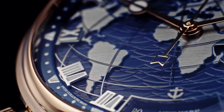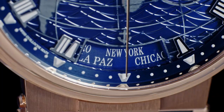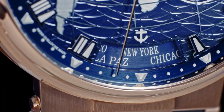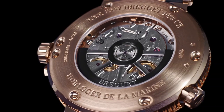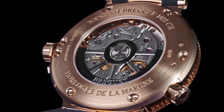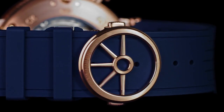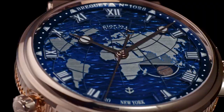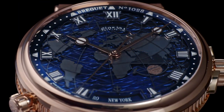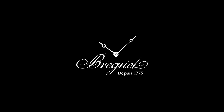Diameter is 43.9 mm, power reserve is 55 hours, caliber number is 77F, number of jewels are 12, number of jewels are 40, frequency is 4 Hz, balance wheel Breguet, escapement Swiss straight-line lever silicon, balance spring flat silicon, oscillating weight 18 carat, number of components are 384.